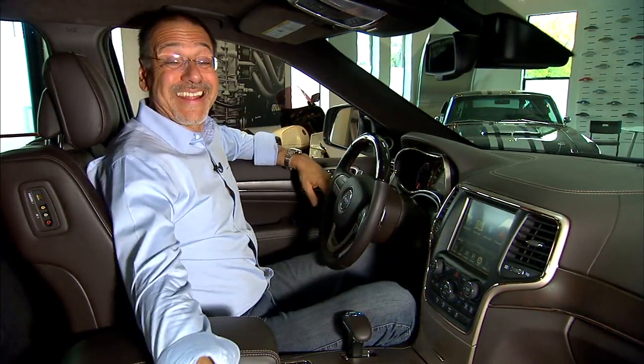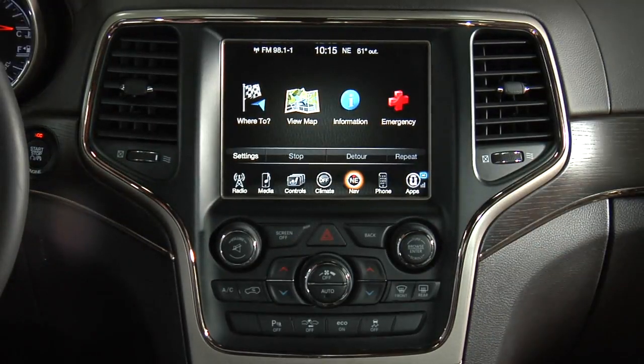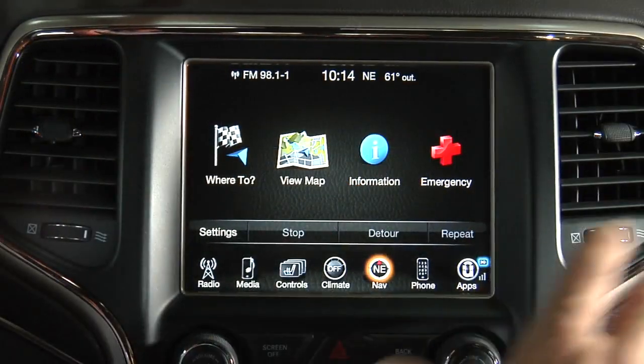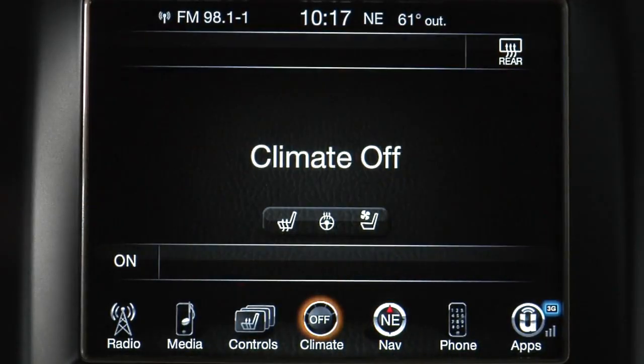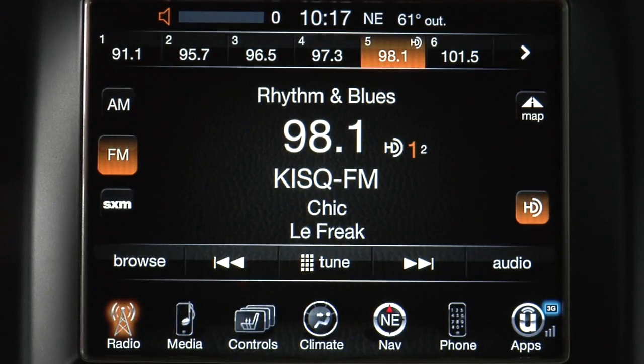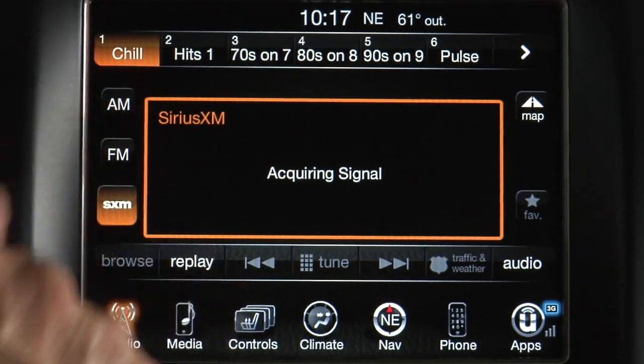Because we've got a Summit — the top trim level — we've got a standard 8.4-inch, squarish but very large Uconnect head unit. We've seen this before in Grand Cherokees and other Chrysler products. I'm not going to go real deep on it; if you want details, check out our other reviews of other trim Grand Cherokees. We're really here to talk about diesel today.